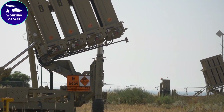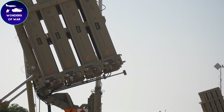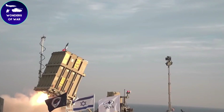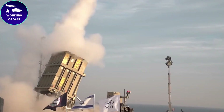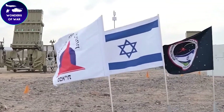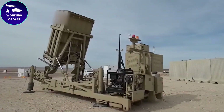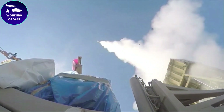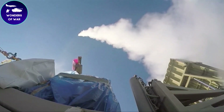The Iron Dome's interceptor missile is a highly maneuverable missile designed to intercept and destroy incoming rockets and missiles. The missile uses advanced guidance systems, including a proximity fuse to detonate near the target, ensuring a high probability of destroying the incoming threat. The interceptor missile is launched from a launcher unit, which can be either a mobile or stationary battery — each battery containing several launcher units, each capable of firing multiple interceptor missiles.